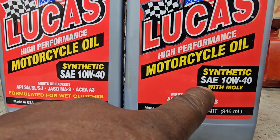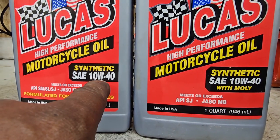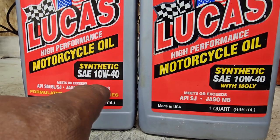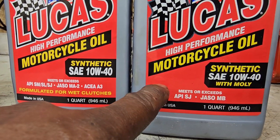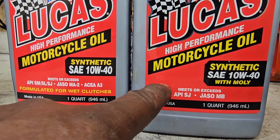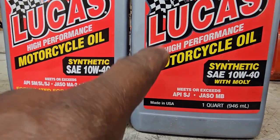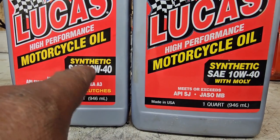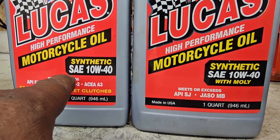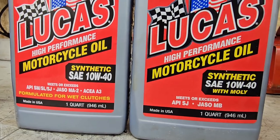The correct JASO-certified oil will make for a wonderful high-mileage time with your motorcycle's wet clutch. Dry clutch bikes, scooters, anything without a wet clutch — that's where the Moly oil is fine. Anything with a wet clutch, use the JASO-certified oil.